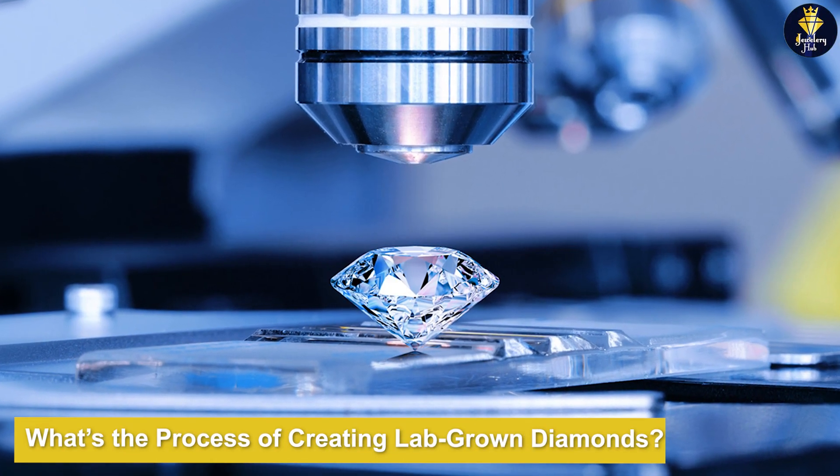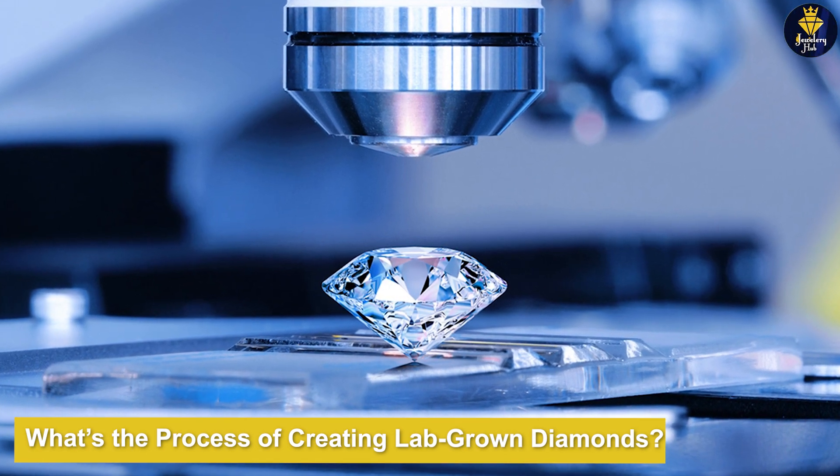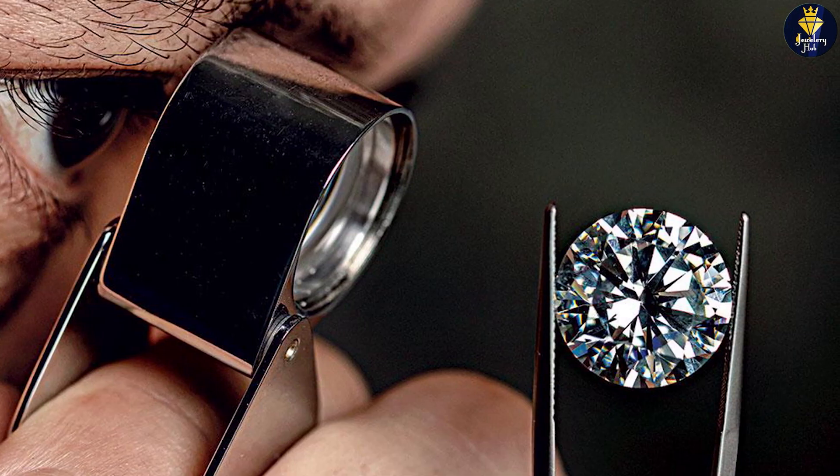What's the process of creating lab-grown diamonds? The first step to understanding costs associated with lab-grown diamonds is learning how they are created. There are two main processes used to produce them.